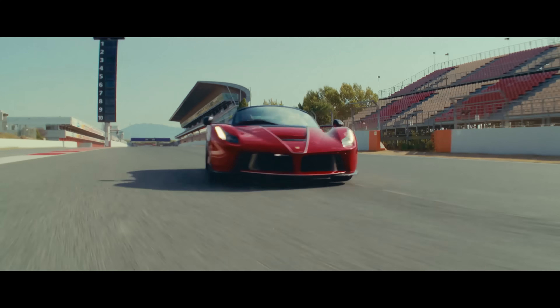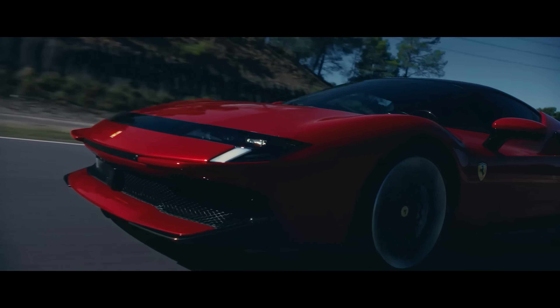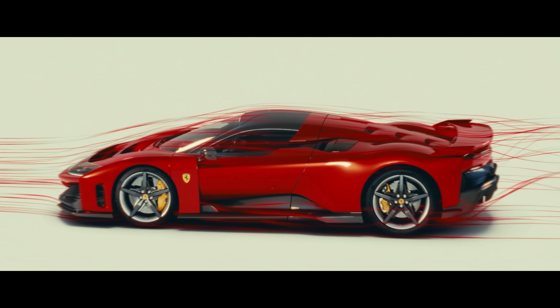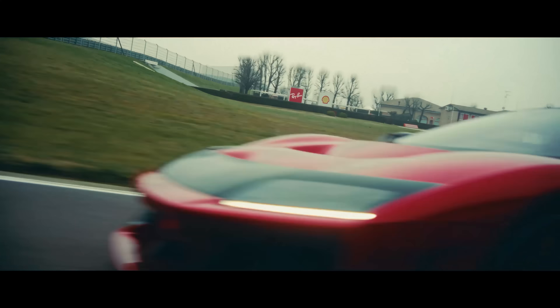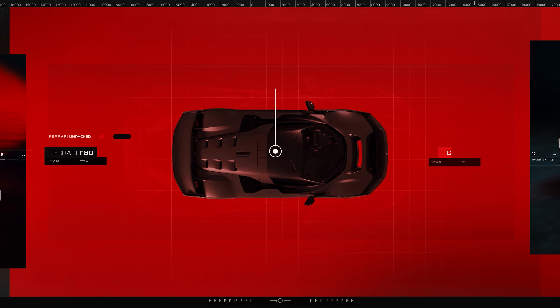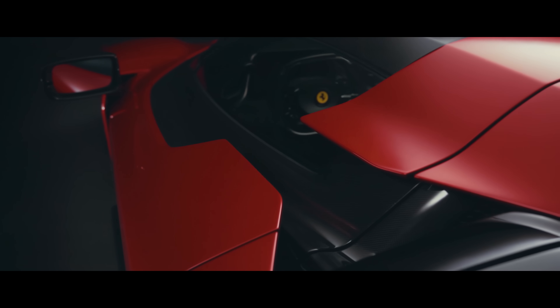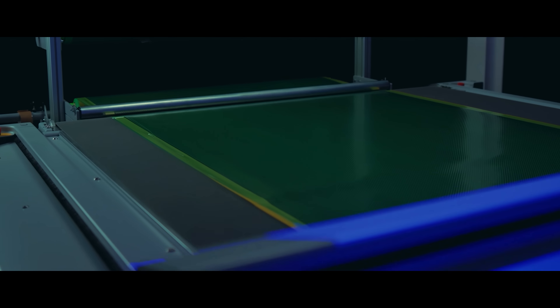The solutions implemented on the Enzo have been consolidated and developed in a process of continuous improvement. Take, for example, the 499P Testarossa, whose floor alone can generate 35% of the car's total downforce. This research and innovation has led to the creation of the F80 — currently the Ferrari supercar with the best aerodynamic efficiency — generating 1,050 kilograms of downforce at 250 kilometres an hour. This result is also thanks to a chassis made entirely from carbon fibre, which allows shapes to be achieved that weren't possible with previous aluminium or multi-material chassis.